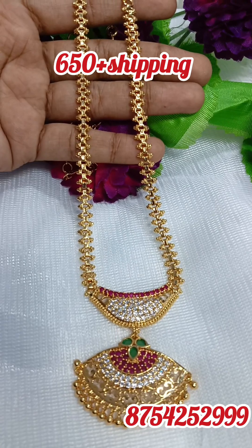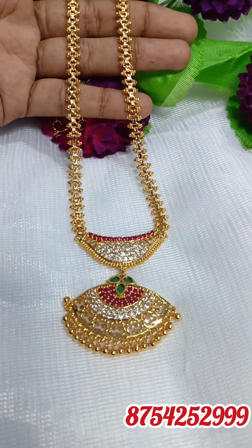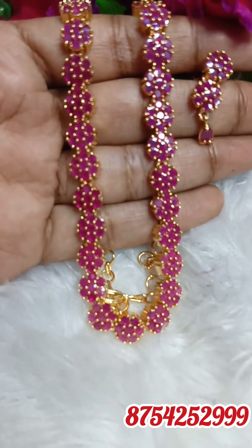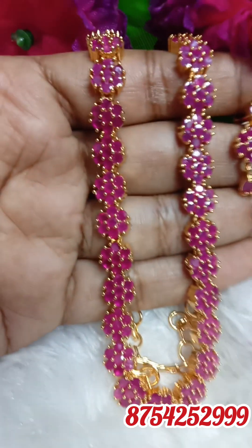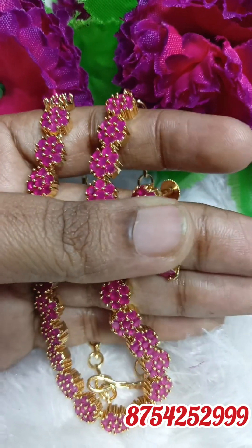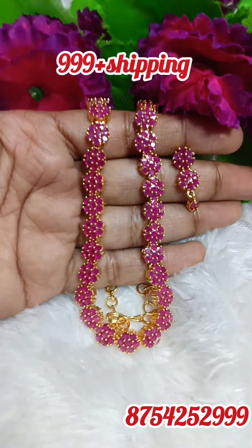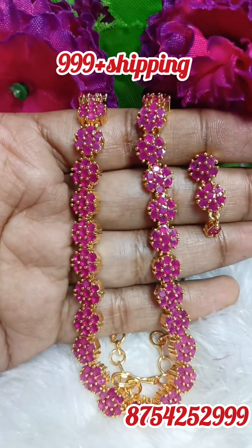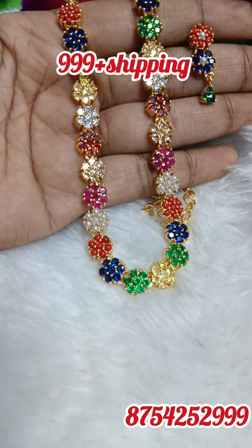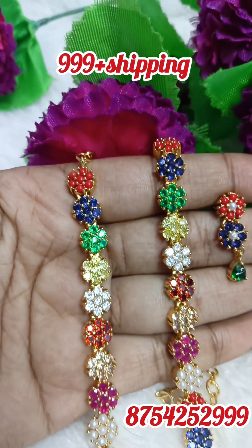The next pack — take a screenshot, WhatsApp number, WhatsApp and book. The title number is 8754-5299. The next pack is a ruby necklace, fast moving necklace. This is ruby, very rare colors. The same pattern is full ruby and navarat. The second pack is two — take a screenshot to book.